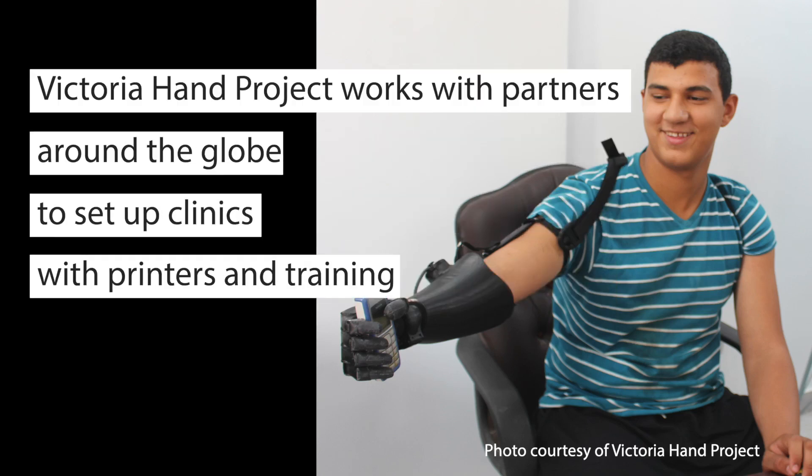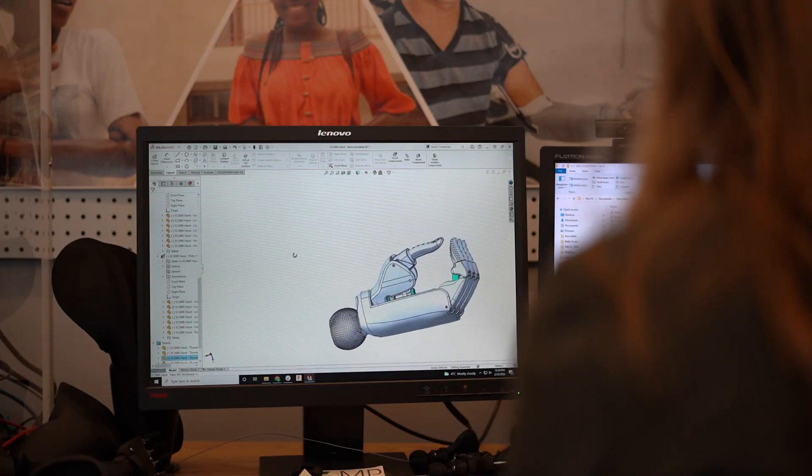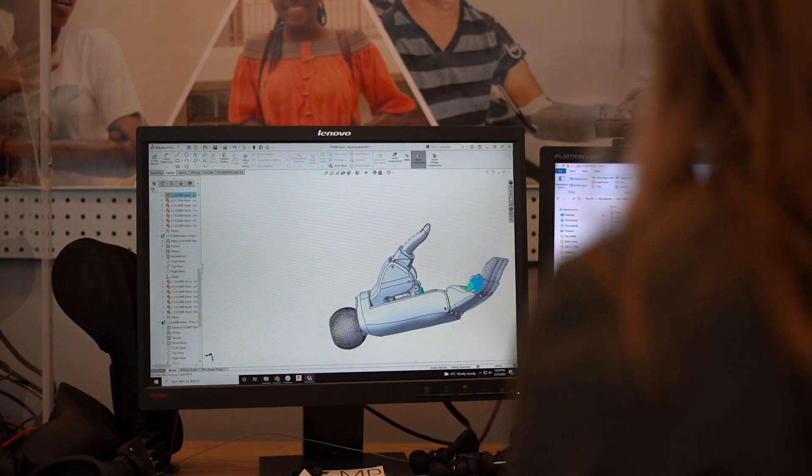When a patient in a developing country needs a prosthetic arm, they'll approach our partner clinics. Our partners will create the custom arm, 3D print all the components, fit it, and do the whole end-to-end process themselves.